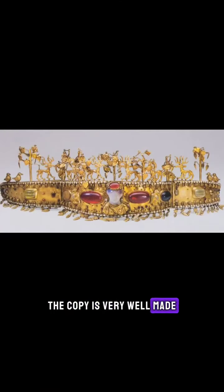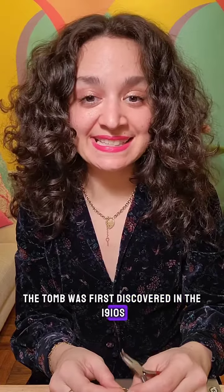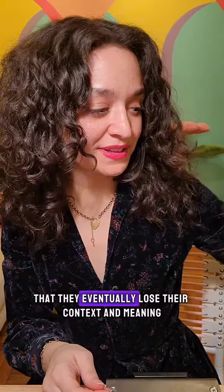I have to say, the copy is very well made, and probably dates back to around the time when the tomb was first discovered, in the 1910s. This is a really good example of why you should always do your own research. Things get thrown around on the internet so many times that they eventually lose their context and meaning. The original diadem, and I assume the copy as well, are being held in the Hermitage Museum in St. Petersburg, Russia.